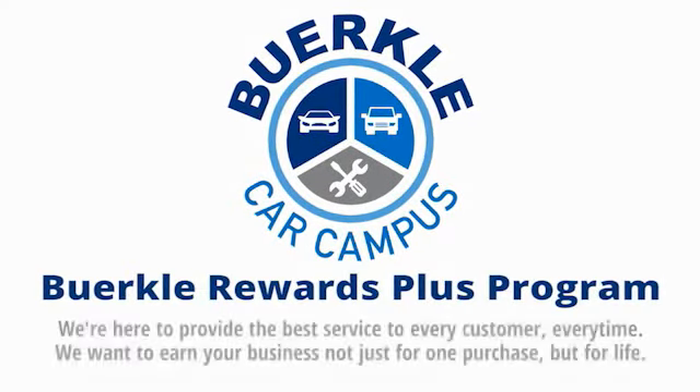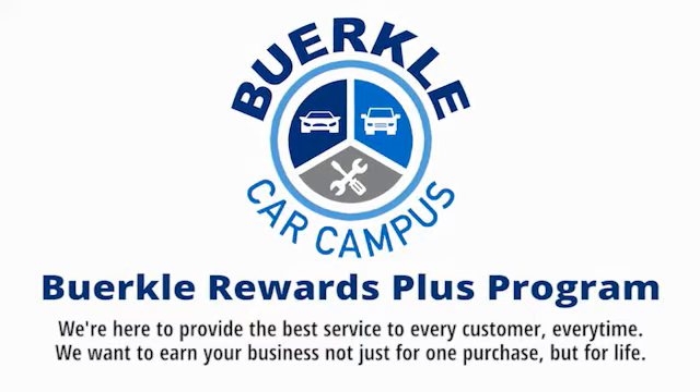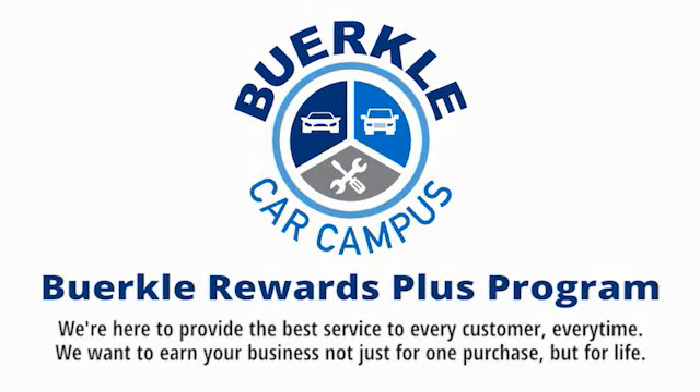Herkli is here to provide the best service to every customer, every time. We want to earn your business — not just for one purchase, but for life.